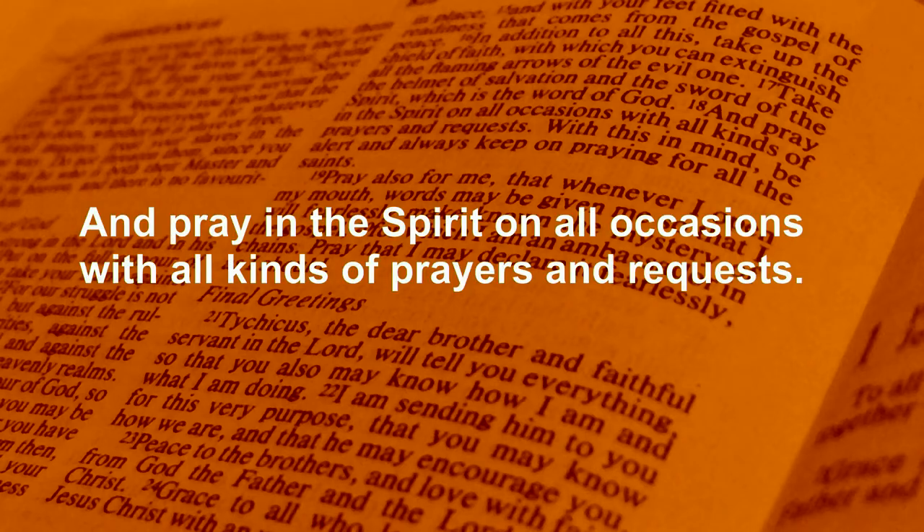The second weapon is prayer. God wants us to talk to him. Pray in the Spirit on all occasions with all kinds of prayers and requests. So ask somebody to pray with you that the Holy Spirit will break down the strongholds in your mind and in your life.